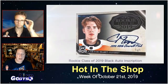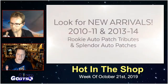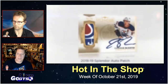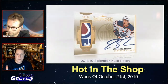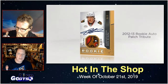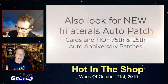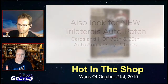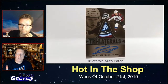New to the Cup this year: super rare trilateral auto patch cards numbered to just three. Also new: a variety of rookie auto patch tributes numbered to 10, paying homage to popular rookies from the 2010-11 and 2013-14 seasons. More new content includes splendor autographed patches and Hall of Fame 75th and 25th anniversary patches. Chase rare 'The Show' cards based on beautiful UDA pieces featuring some of the best legends in the game.